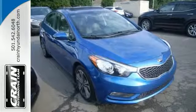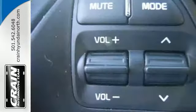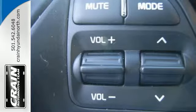This Forte comes nicely equipped with remote keyless entry, heated mirrors and steering wheel audio controls, adding convenience to your daily commute.